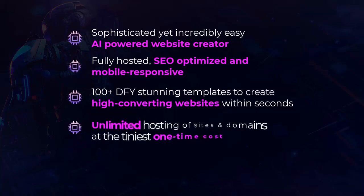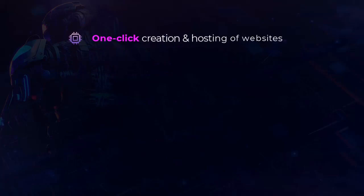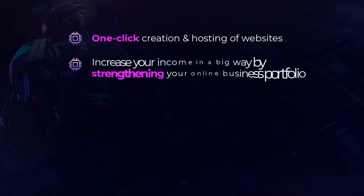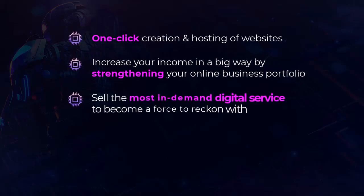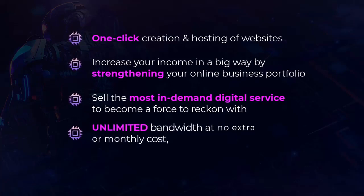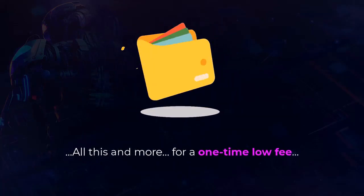Unlimited hosting of sites and domains at the tiniest one-time cost, complete data protection with free end-to-end SSL encryption, one-click creation and hosting of websites, increase your income in a big way by strengthening your online business portfolio, sell the most in-demand digital service to become a force to be reckoned with, unlimited bandwidth at no extra or monthly cost and 100% uptime — all this and more for a one-time low fee.